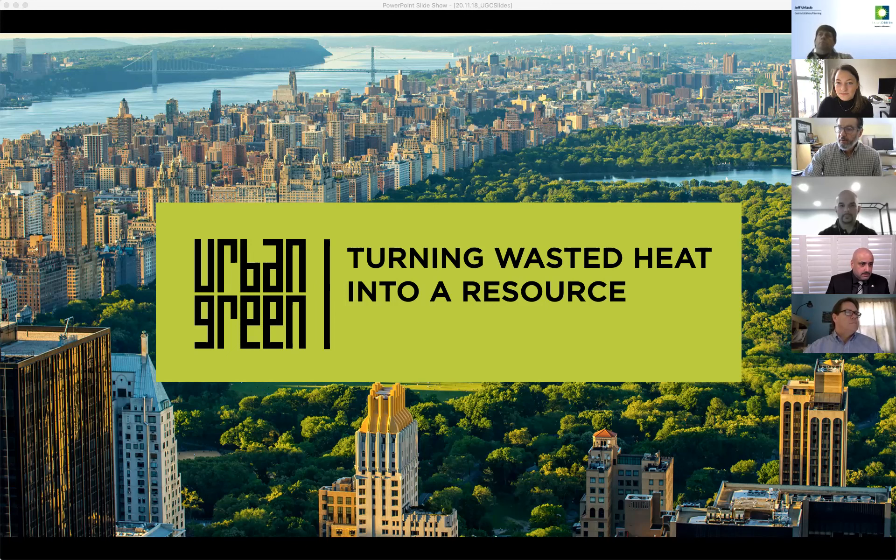Good morning everyone and welcome to today's program: Turning Wasted Heat into a Resource. I'm Caitlin Logston, the programs coordinator at Urban Green, and I'll be providing technical support. You can submit your questions via the questions box, which I'll be monitoring throughout today's discussion. We'll try to get through as many questions as possible during the second half. If you experience any audio or video issues, please send me an email at kl@urbangreencouncil.org.